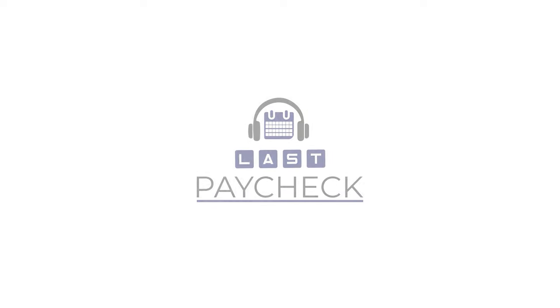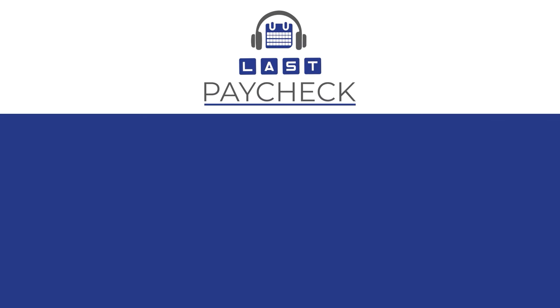That's all for today. Remember to like, subscribe, share with your friends and family, and leave us a comment with a question or just say hi. We'll see you next time. You've been watching Last Paycheck, weekly wisdom to help you retire and stay that way.